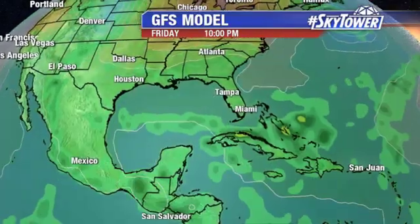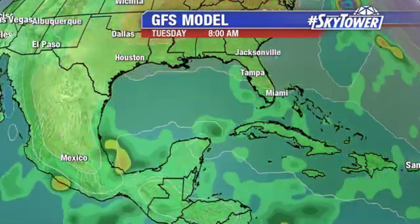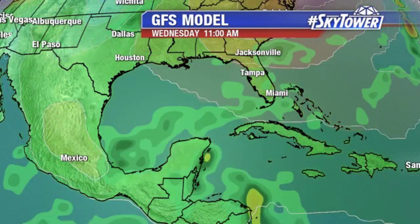You look at the GFS — we're really just talking about a broad area of low pressure eventually working its way into the southwestern Gulf of Mexico or down towards the Bay of Campeche. At this point, it just looks like added moisture to the Gulf of Mexico, and we're really not seeing much in the way of any development. Of course, we'll keep you updated right here on MyFoxHurricane.com.